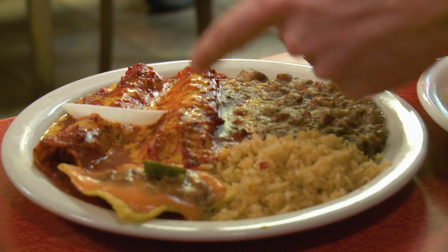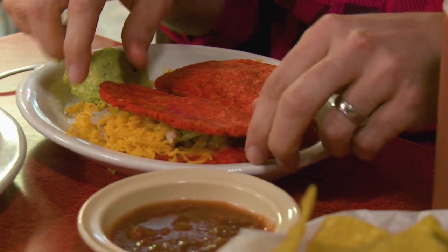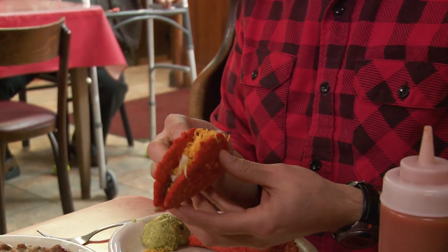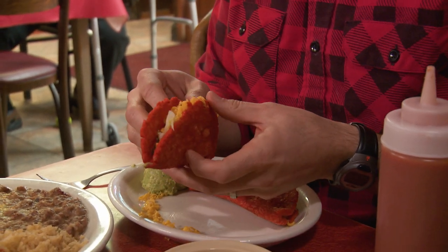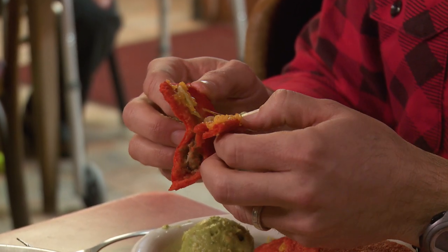I got the full spread — some enchiladas, a tamale, rice, beans — but let's be honest, the main attraction is right here: red tacos. It's soft, kind of pillowy, but you can tell it's got that actual authentic cornmeal in it. Oh dude, that's a good taco. The meat, the melted cheese, the lettuce — I mean, you close your eyes, you forget that it's red. It's just an amazing taco.